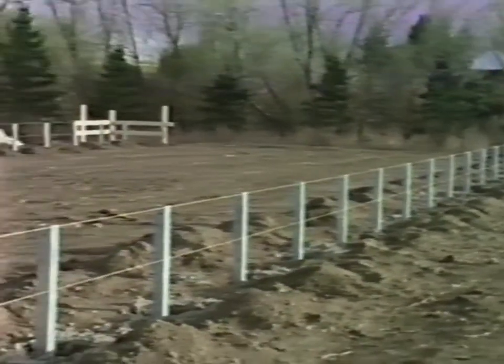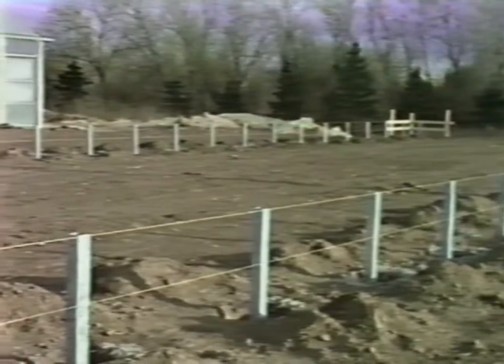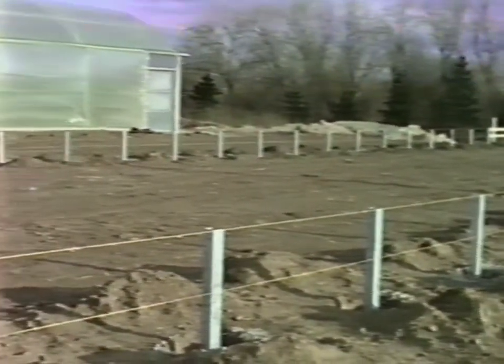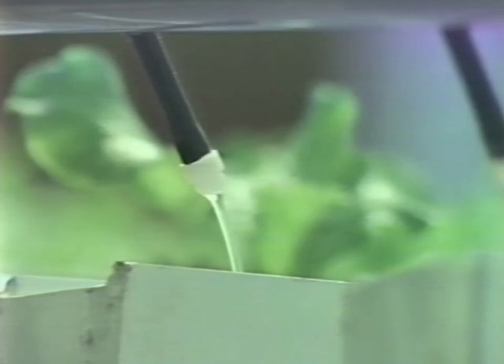Our systems are easily installed by anyone. We do not require concrete floors or precise leveling, making our systems the least expensive and most effective available. Most importantly, HydroGardens preserves our most precious commodity: fresh water.